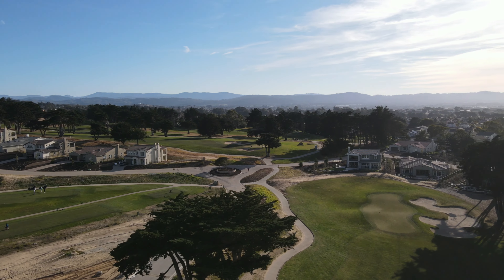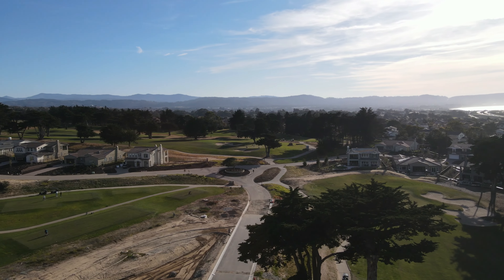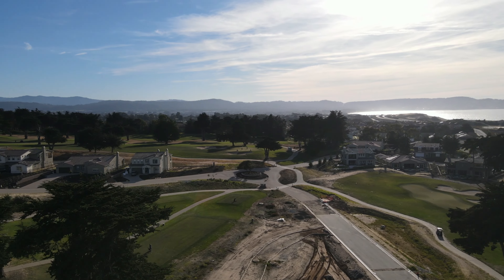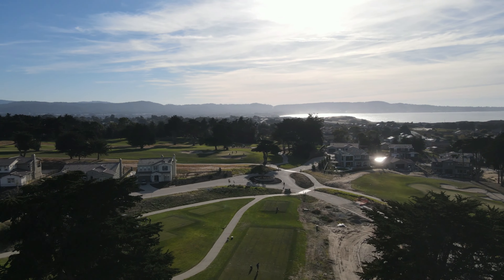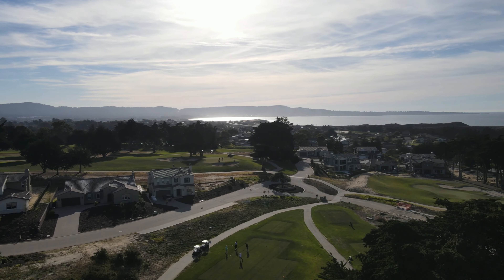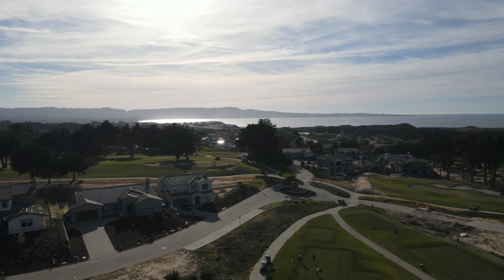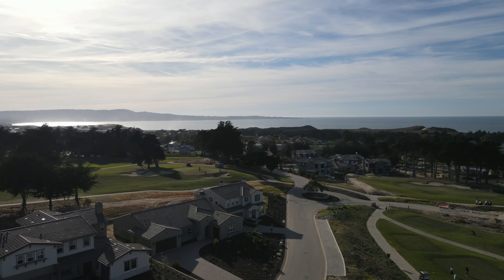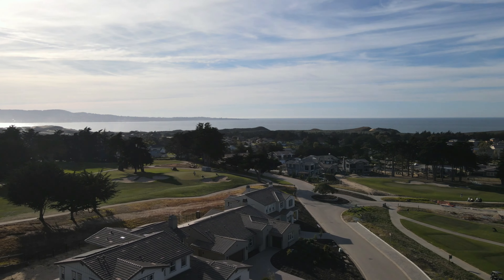Finding a new home in a gated community of this size on a golf course in Monterey County, you'd likely have to search in Pebble Beach, where homes could be two to ten times as expensive. At The Enclave, you can have a newly built home to your specifications on a golf course, and still enjoy all that places like Pebble Beach have to offer in a short drive, at a fraction of the price.